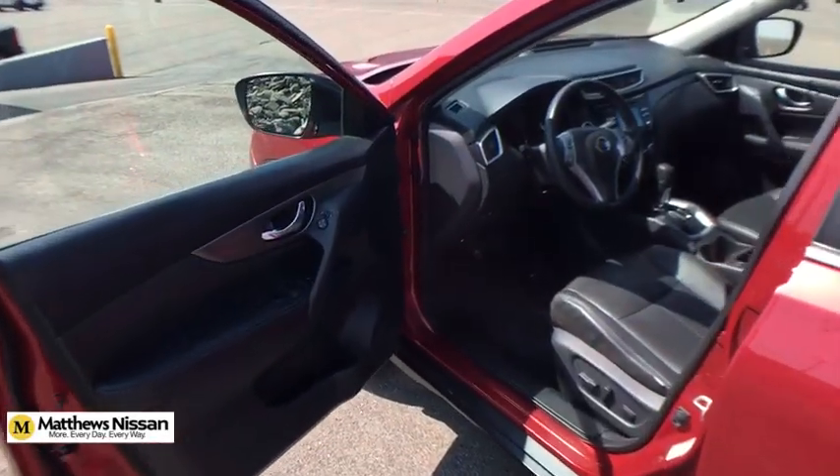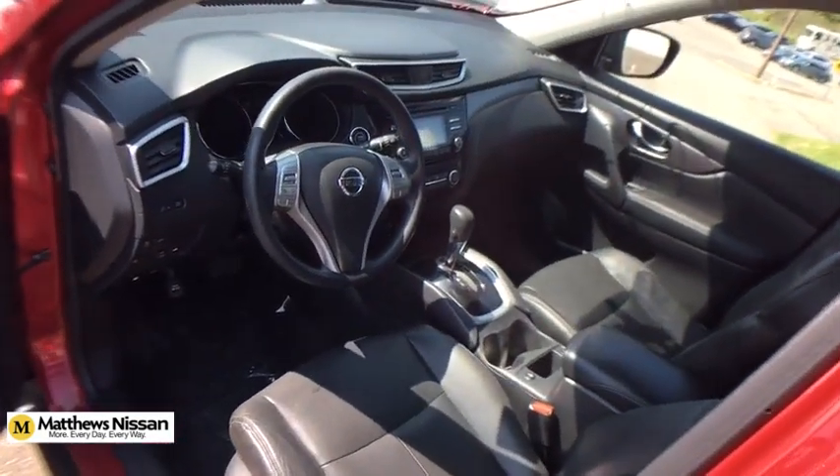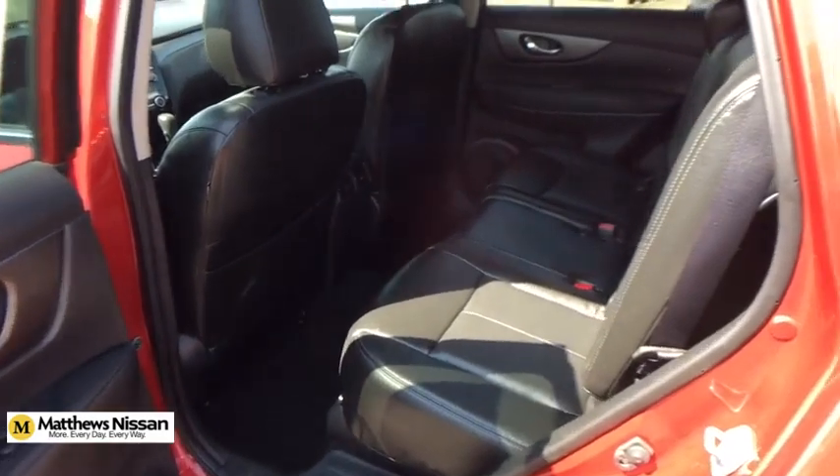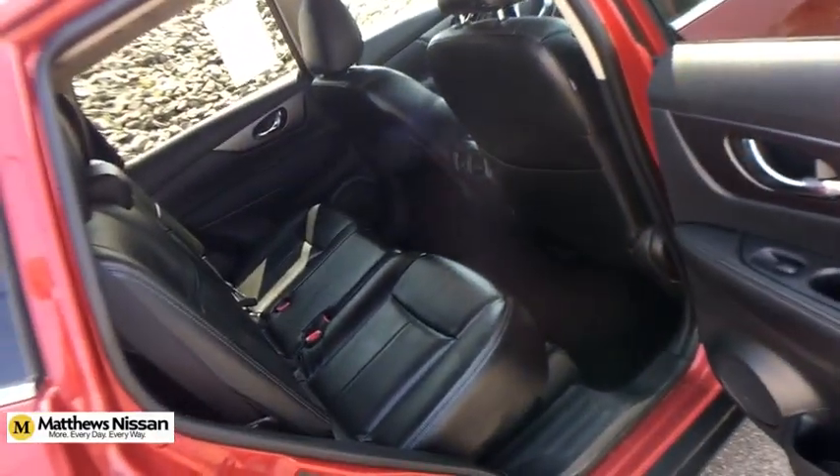CD player, rear window defroster, power windows, electronic stability control, tachometer, brake assist, overhead console, panic alarm, remote keyless entry, cloth seat trim, front reading lamps.